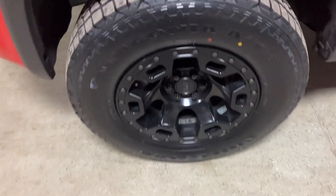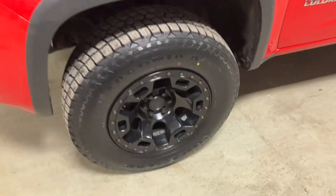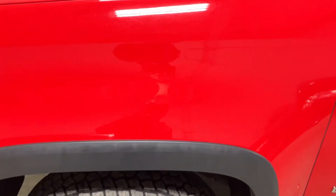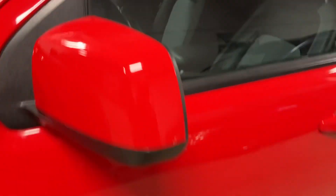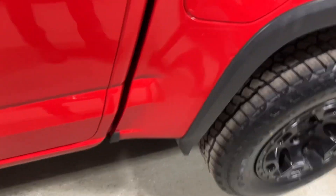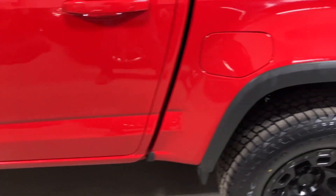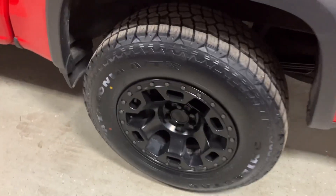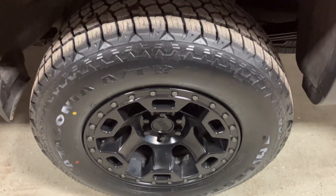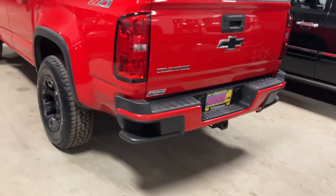These wheels are in excellent condition. We just put brand new Milestar Patagonia tires on it — they're a nice non-aggressive all-terrain. It gives it a nice look but also a nice ride, and they handle really well in the snow. The truck's pretty clean as far as dents and scratches — it has a few here and there, but nothing too major. It has 3M film on the box sides. It's a really nice looking truck. It's a local trade-in with 21 service records on the Carfax — pretty well serviced.